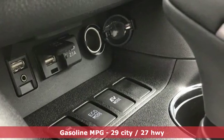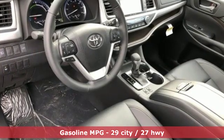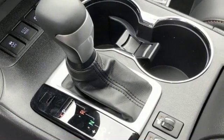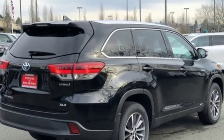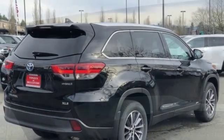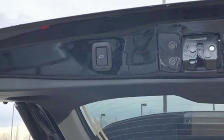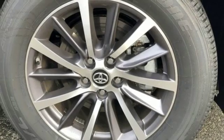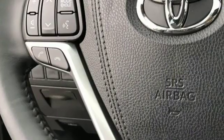You'll look forward to every drive with features like these: streaming audio, power heated mirrors, front heated leather bucket seats, auto dimming rear view mirror, wireless phone connectivity, dual zone climate control, continuously variable automatic transmission, express open and closed sliding and tilting sunroof, gas pressurized shocks, and V6 engine.